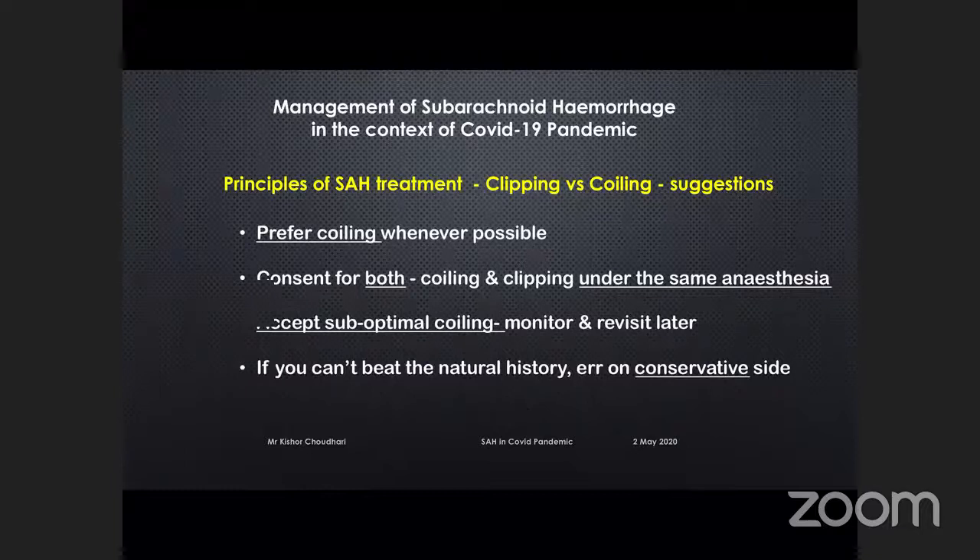We have a low threshold for accepting suboptimal coiling because we can monitor it and revisit it later. A general principle I often follow: if we can't beat the natural history of subarachnoid hemorrhage, it's better to err on the conservative side.